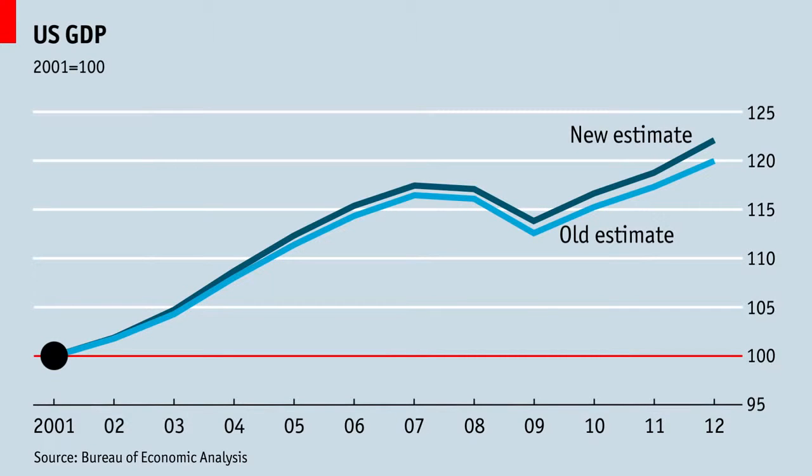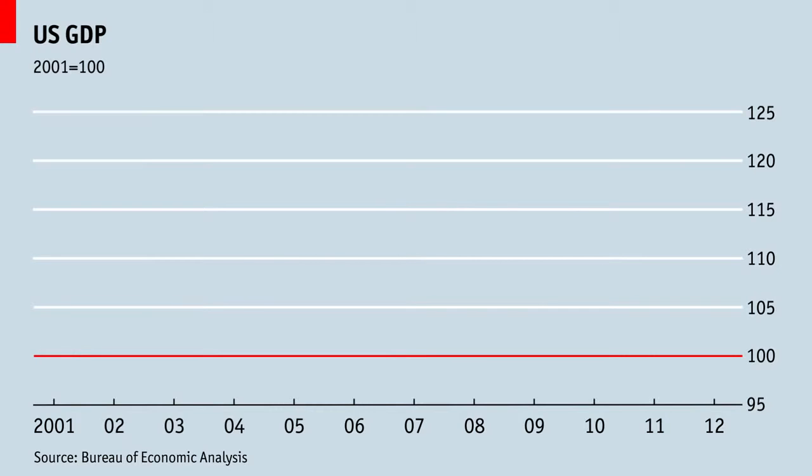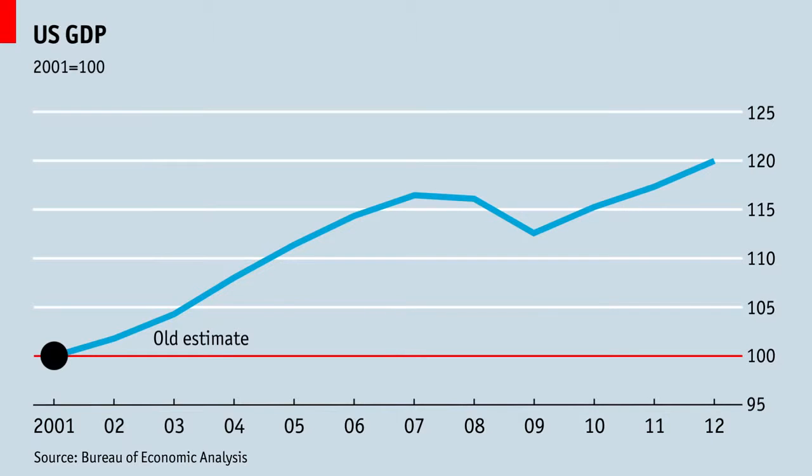U.S. GDP. America has added billions to its economy by changing how gross domestic product is counted. Since 2001, America's GDP grew, declined during the recession, and then grew some more, creating what is arguably the world's most boring chart.